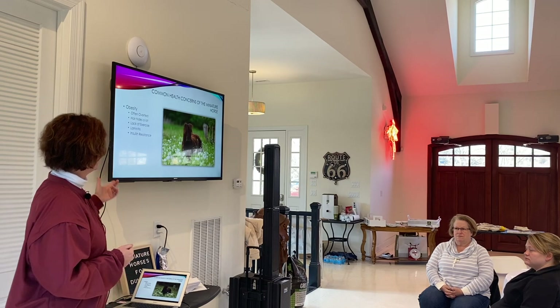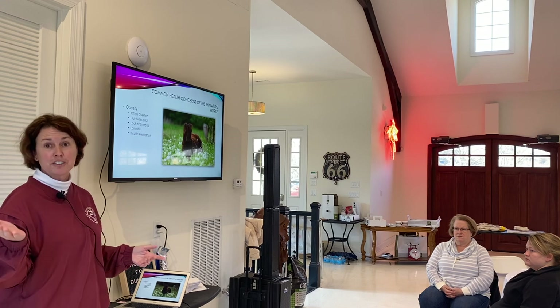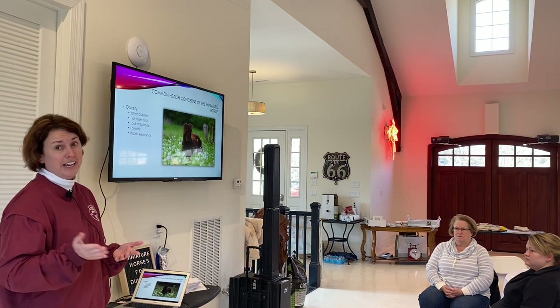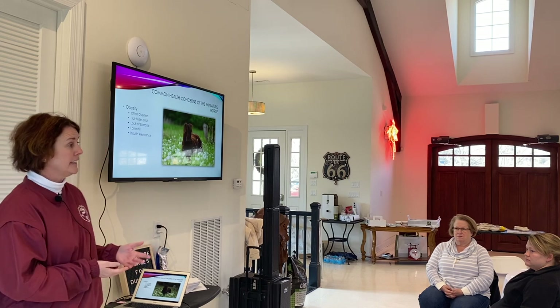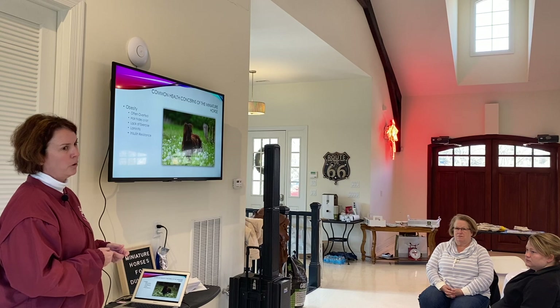Having said that about insulin resistance, we can occasionally see it show up in thin horses also, such as Chloe. Since Stacy's had her, she has never been overweight, but she did develop insulin resistance. We do consider it more of an obese horse problem, though.